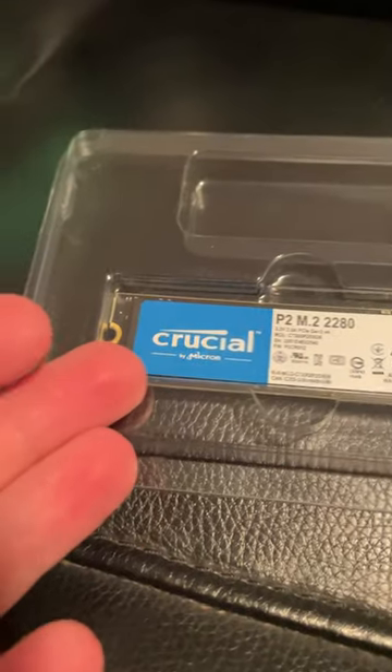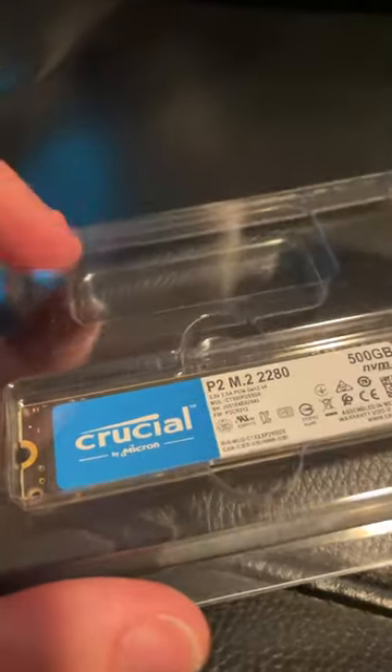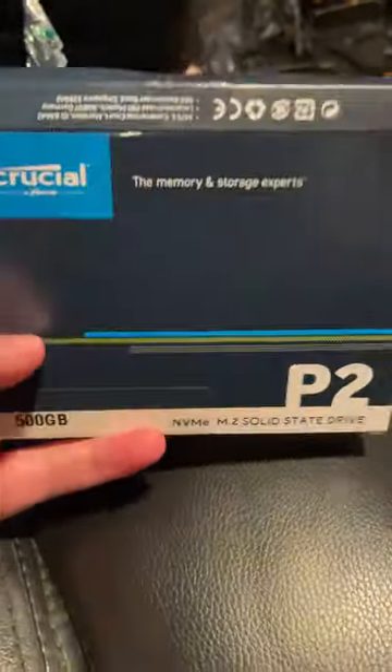So if you want to get cheaper PC parts but you don't want to risk secondhand, try things like Amazon Warehouse. There are a few other sites that do stuff like that. The worst that will happen is your box might have some cosmetic damage.